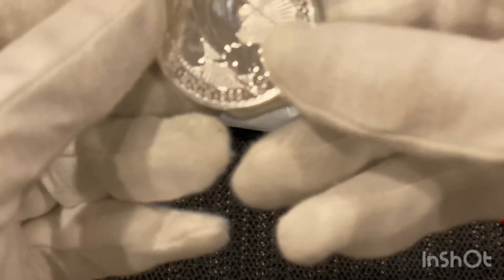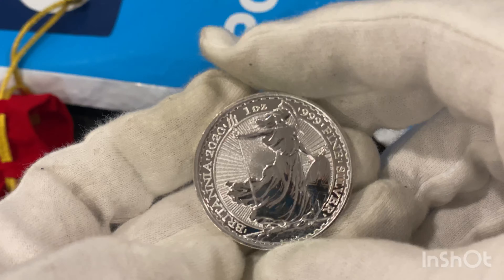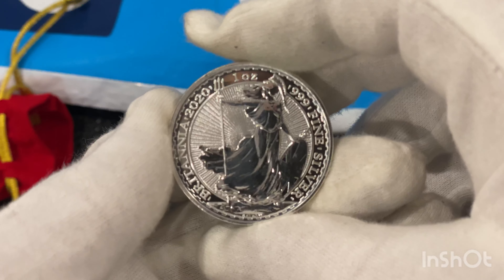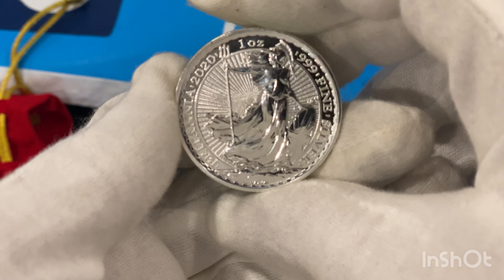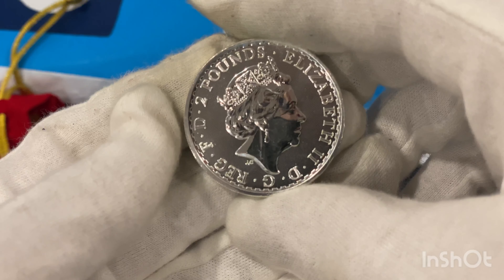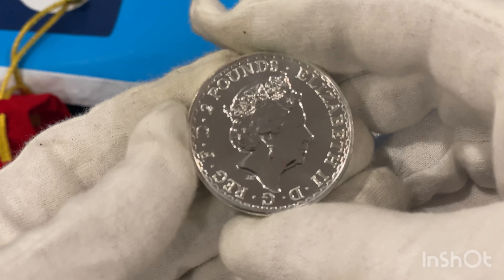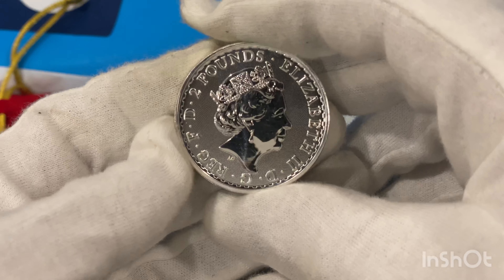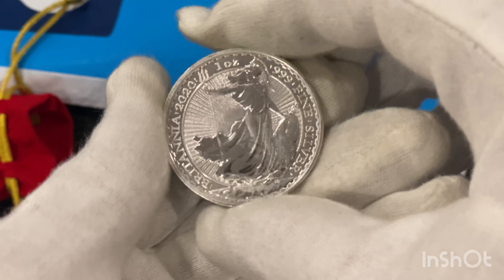And what do we got here? We got that's the Britannia one ounce 999. Very nice. So two pounds — that's the UK, the British one.